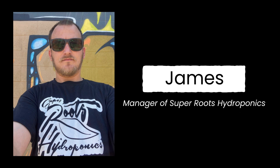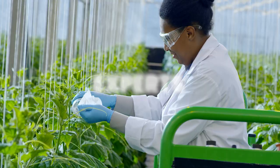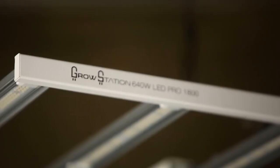Hi, I'm James, the manager of Superroots Hydroponics. I was impressed with how easy the transition is for both experts and beginners when switching to the GrowStation Pro 1800 LED.